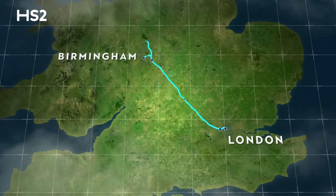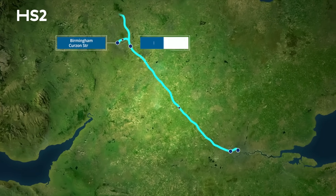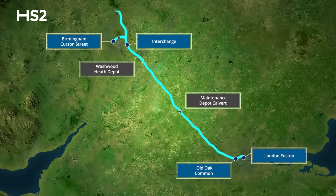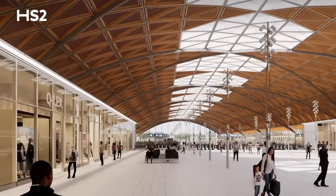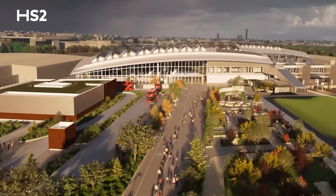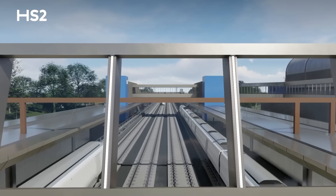Let's now turn the spotlight onto HS2's new stations, which are already kick-starting growth. These transport super hubs are set to create thousands of new jobs, new homes and new business opportunities. They'll be gateways to a new era of reliable, zero-carbon travel.